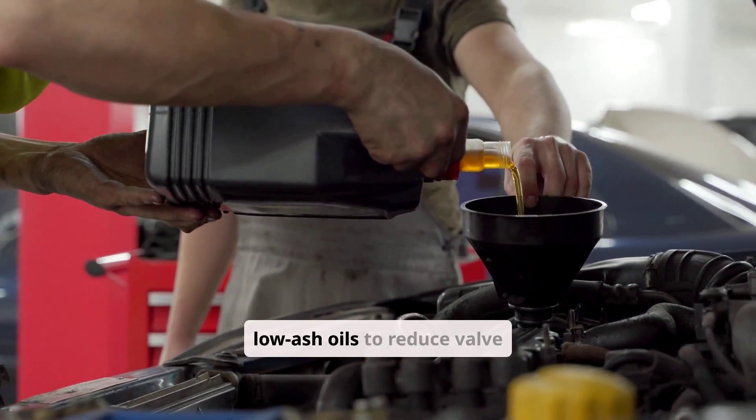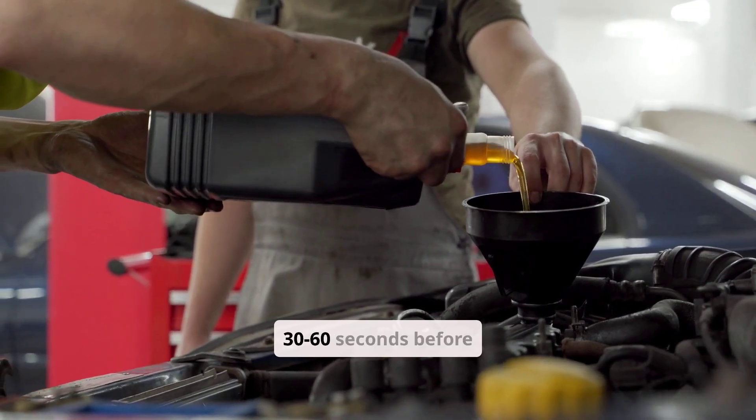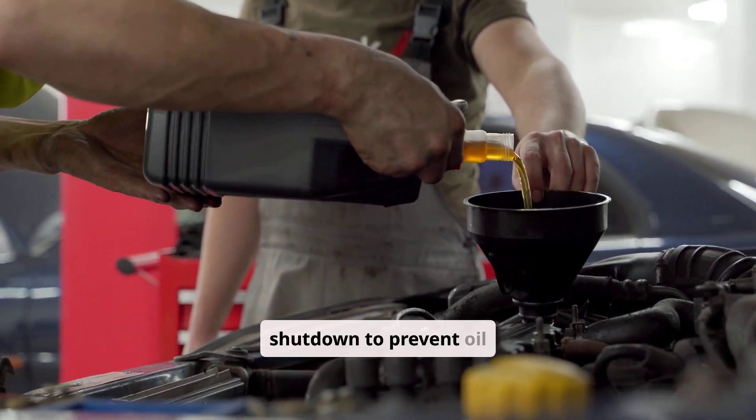Use of low-ash oils is recommended to reduce valve deposits, and turbo engines should idle 30 to 60 seconds before shutdown to prevent oil coking.